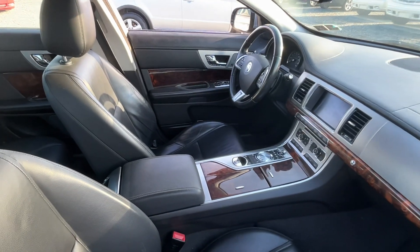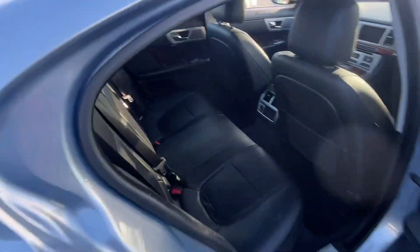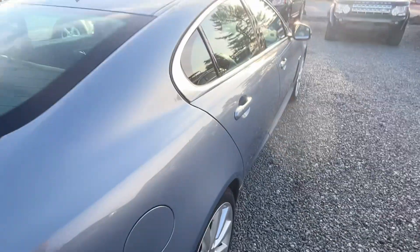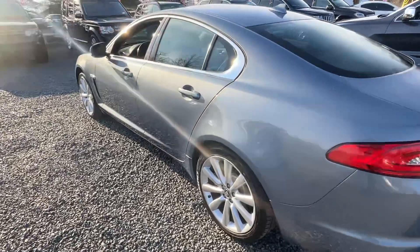Interior — gorgeous. Leather, heated seats, power everything. It's got the upgraded Meridian sound system, factory navigation, sunroof, backup camera — it's got a lot of really nice features.